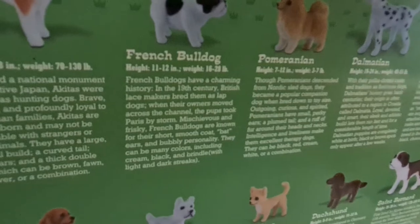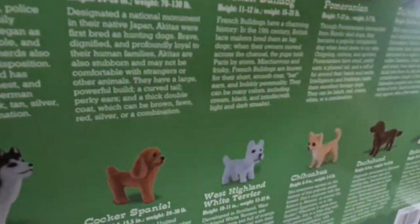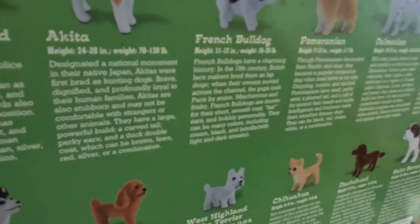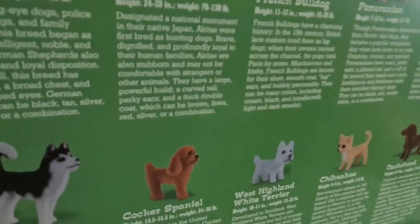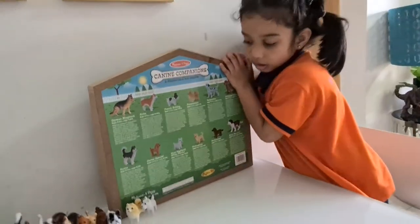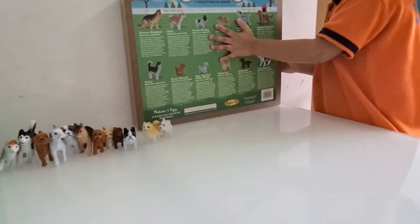French Bulldogs are known for their short smooth coat, bat ears, and bubbly personality — colors including cream, black, and brindle with light and dark streaks. Now it's time to collect the dogs in their houses! Yeah!